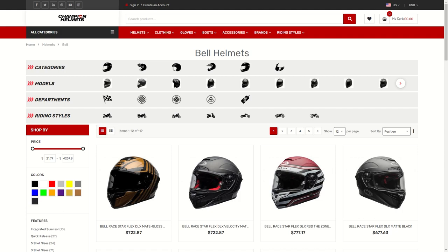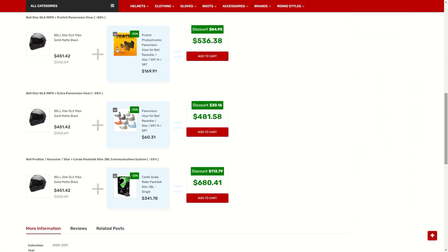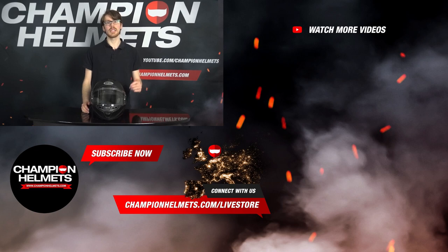If you want to learn more about the Bell Star Deluxe MIPS, check out ChampionHelmets.com for our lowest price guarantee and bundle deals including additional visors and discounted communication systems. The Bell Star Deluxe MIPS is another Bell helmet that delivers. Though not as sport-focused as the Race Star, it's a strong helmet for street riders hoping for a sporty look and strong safety, especially with the integrated MIPS system. Subscribe to keep up to date on our latest data-driven helmet road tests. I'm Sebastian from Champion Helmets — thanks for watching.